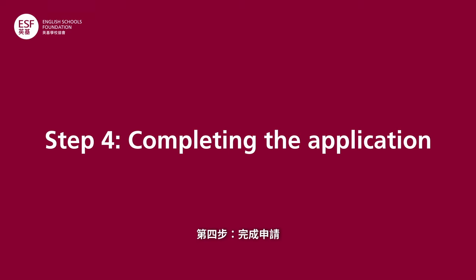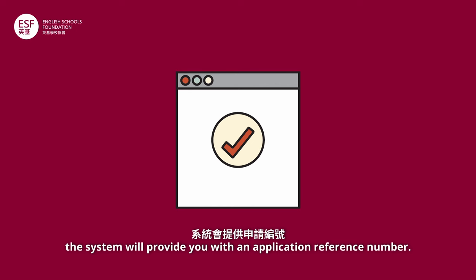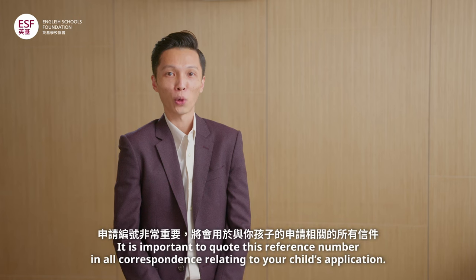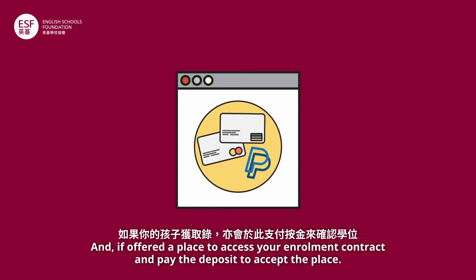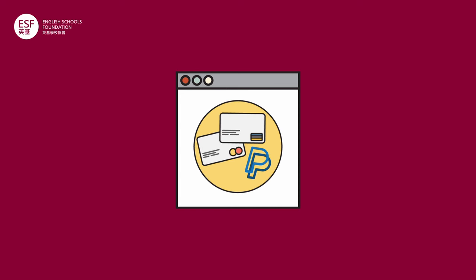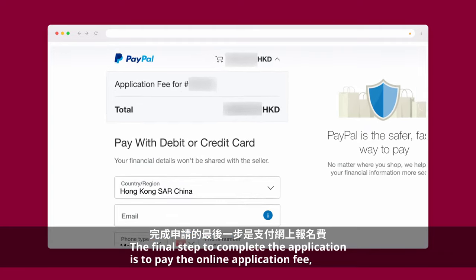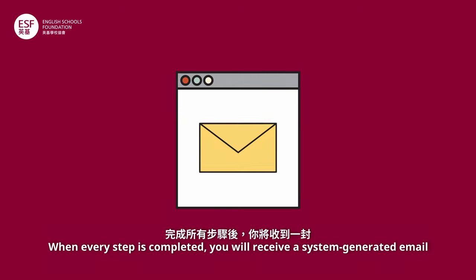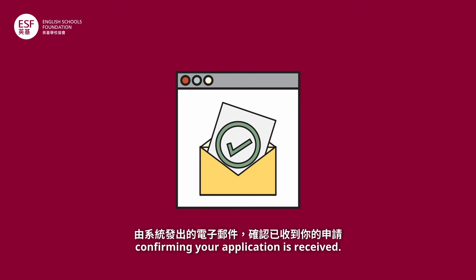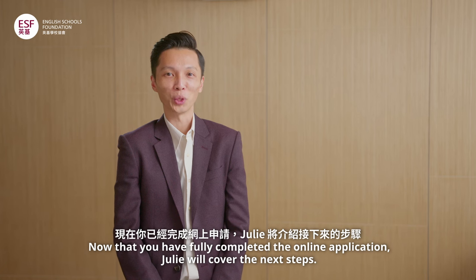Completing the application. Once you have submitted your online application form, the system will provide you with an application reference number. It is important to quote this reference number in all correspondence relating to your child's application. If offered a place, access your enrollment contract and pay the deposit to accept the place. The final step to complete the application is to pay the online application fee, which parents pay using a credit card or through PayPal. When every step is completed, you will receive a system-generated email confirming your application is received. Now that you have fully completed the online application, Julie will cover the next steps.